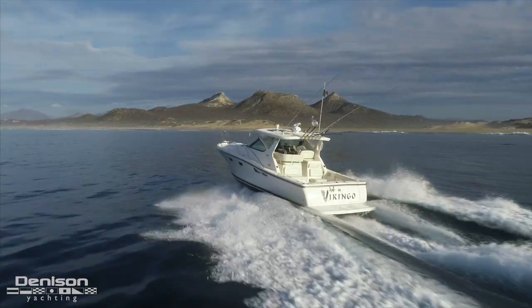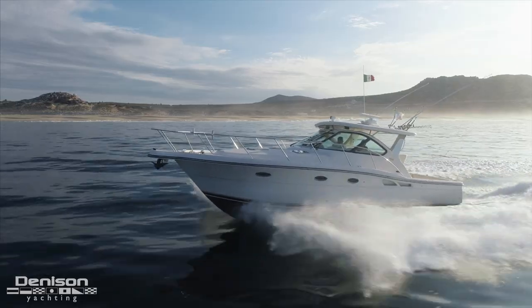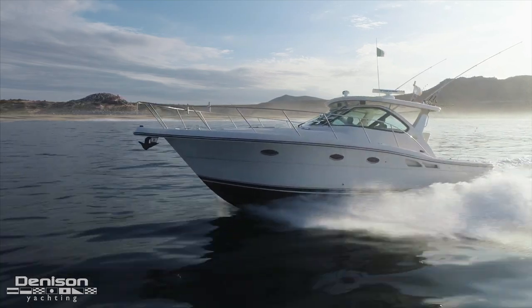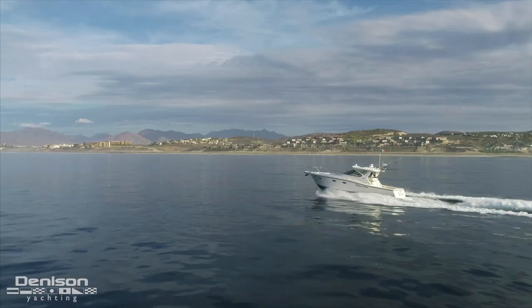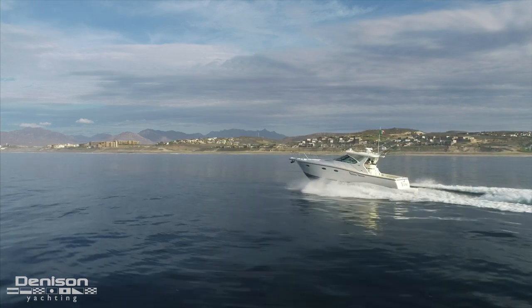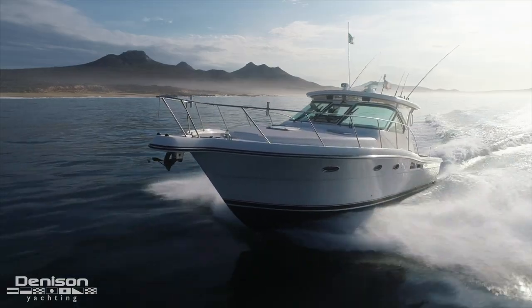As far as the efficiency that you can expect, she's powered by twin Volvo IPS 500s. These offer her a 27-knot cruise at 2900 RPM, burning 25 gallons per hour, and they give her a top speed of 35 knots.